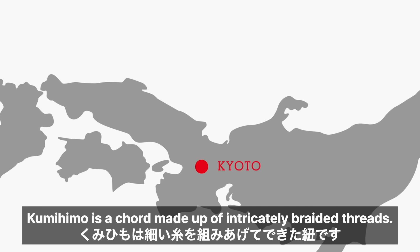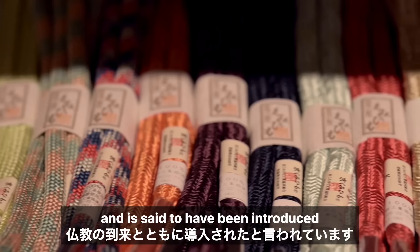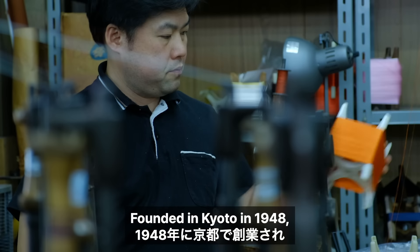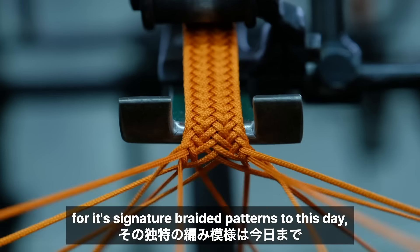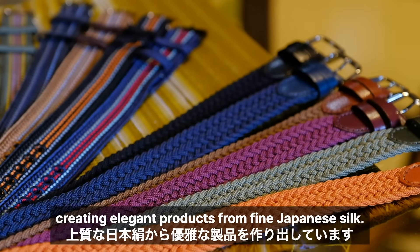Kumihimo is a cord made up of intricately braided threads. The art form has a long history and is said to have been introduced with the arrival of Buddhism. Founded in Kyoto in 1948, Shouen Kumihimo continues to find new applications for its signature braided patterns to this day, creating elegant products from fine Japanese silk.